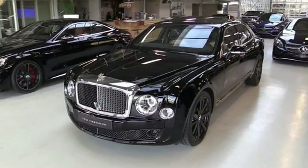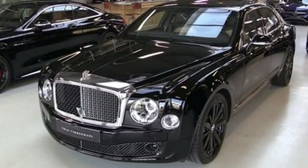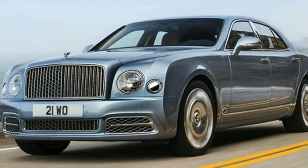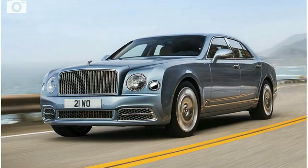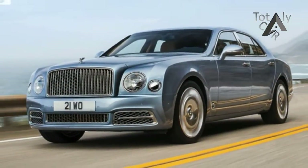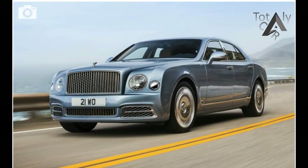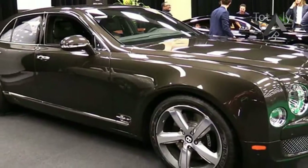Besides the extended wheelbase model, the lineup also includes the standard Mulsanne and the Mulsanne Speed. The Speed joined the lineup as a 2015 model, while the regular Mulsanne was introduced for 2010. Most vehicles would be undergoing a full redesign after seven model years, but time moves more slowly for the automobile world's British aristocrats.